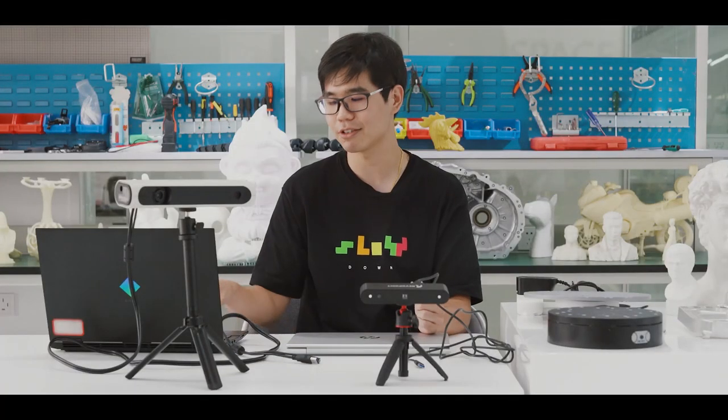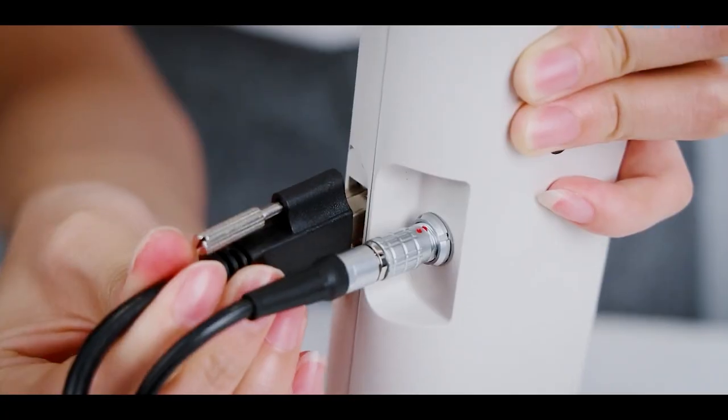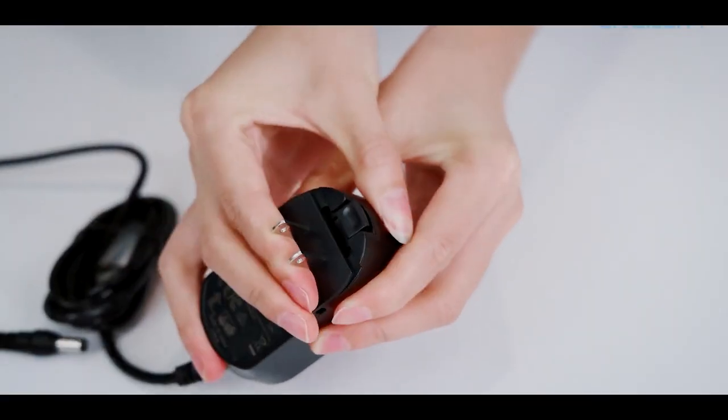The CR-SCAN01 has two cables. It needs to be powered by a socket, which means I cannot take my laptop elsewhere.